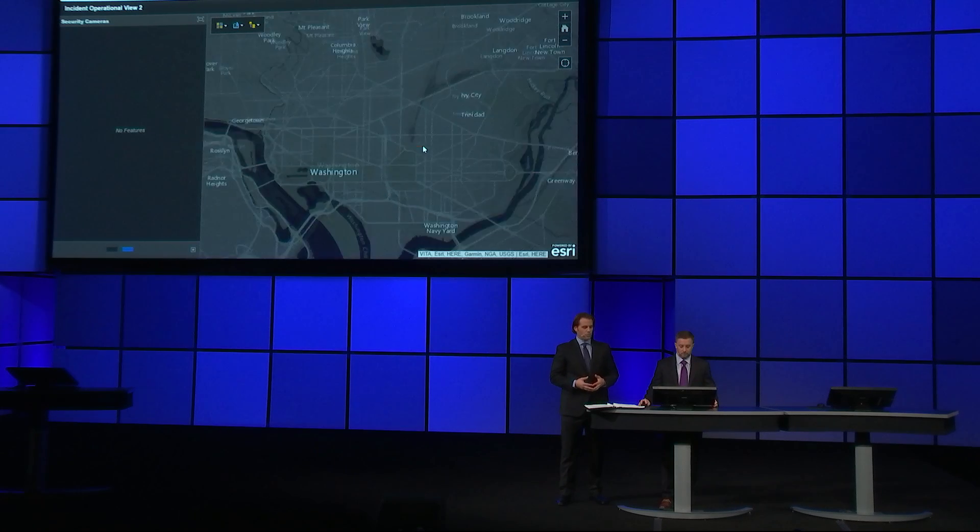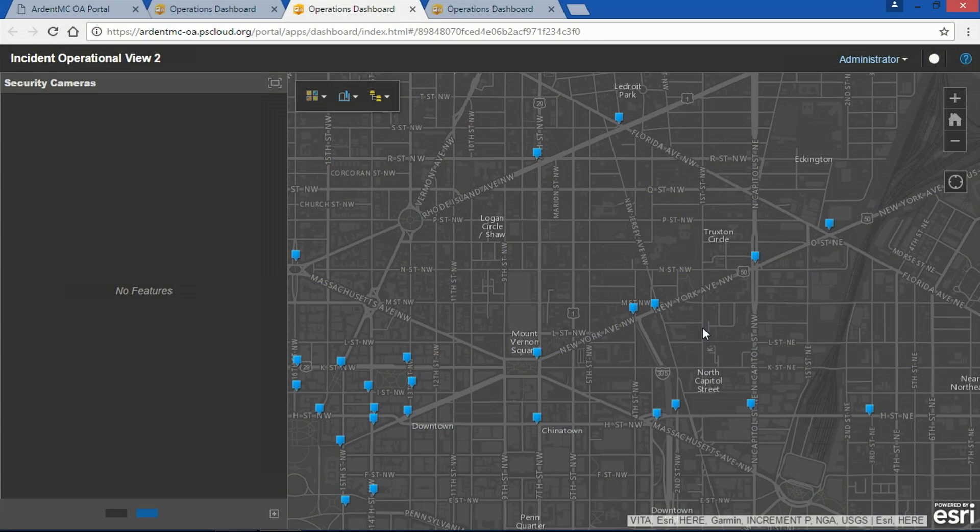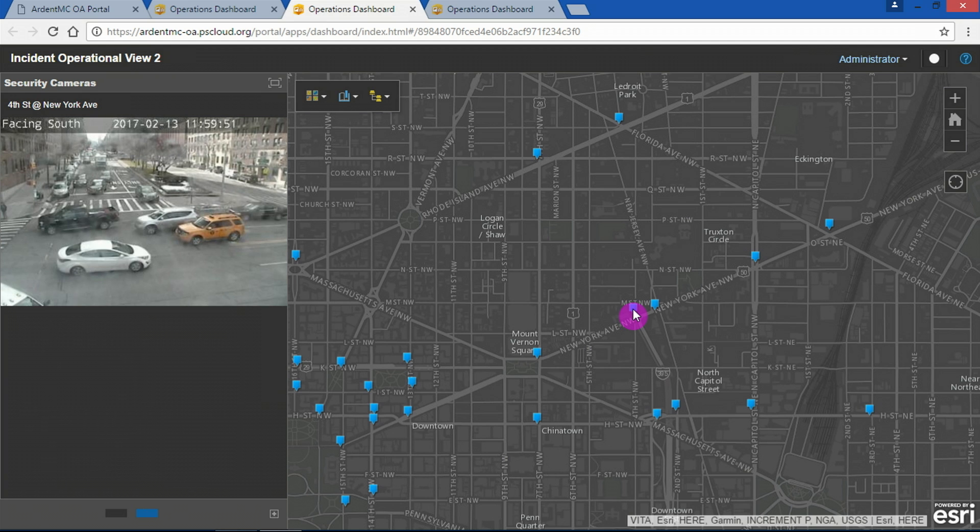It's not uncommon for a watch officer to ask how to get better access to video or take advantage of other dynamic data — wanting better operational awareness in a localized view, say, in preparation for an upcoming March in D.C. In this case, our dashboard is easily extended using a web service registered in our portal. We can click on a camera, bringing this localized view into focus.